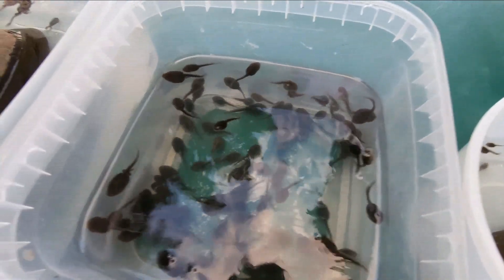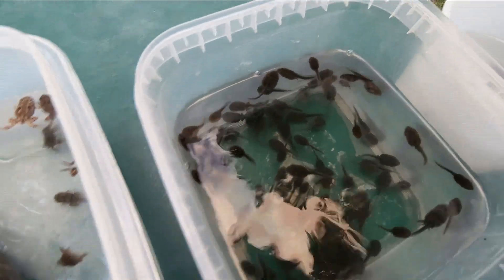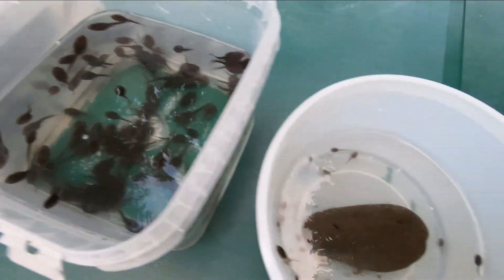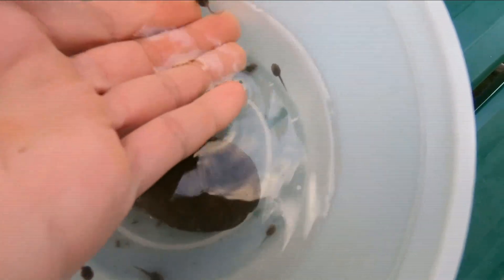And then look over here, we have the larger tadpoles. So most of them have back legs, and pretty soon the front legs will come out, and then they'll just be like these toads over here. And then it rained not too long ago, and there were more eggs in that puddle by the road. And so here's some more little tiny tadpoles that I saved from that puddle.